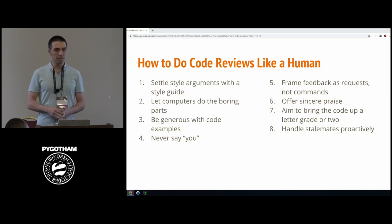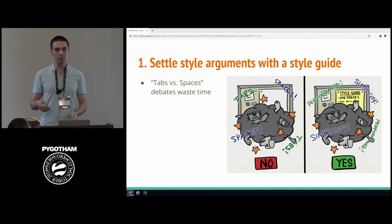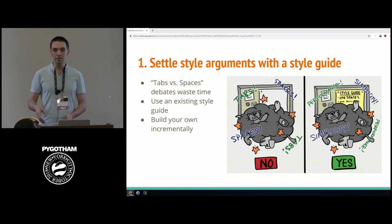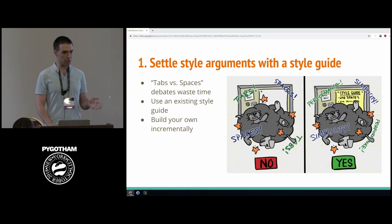Tip number one: settle style arguments with a style guide. Developers love pointless arguments like tabs versus spaces, and they're a real waste of time. You don't want to have the same argument with every new developer who joins your team. A style guide settles it once and for all. Google has great style guides for a variety of languages. If you can't find one you like, build your own incrementally — any time an argument comes up, bring the team together, agree on the answer, put it in the style guide, and defer to it from then on.